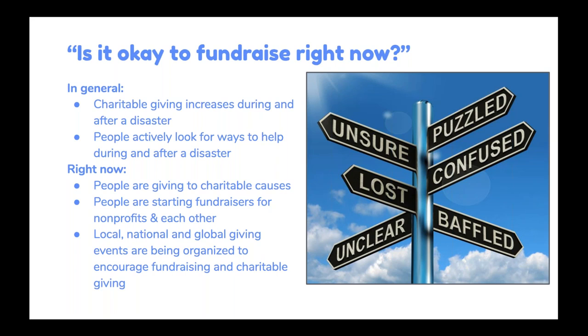Right now, specifically, people are giving to charitable causes — we're seeing it on Mighty Cause. They're starting fundraisers for individuals they know, for causes, for restaurant workers, for artists, for all sorts of causes they've taken the initiative to start on their own. There's also national and local organizing happening to harness this moment of people wanting to help. So yes, 100%, it is okay to fundraise right now.